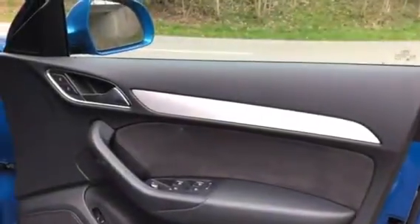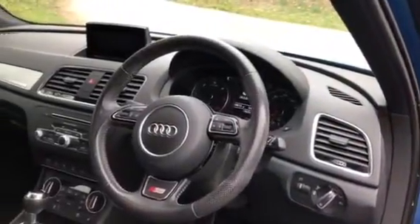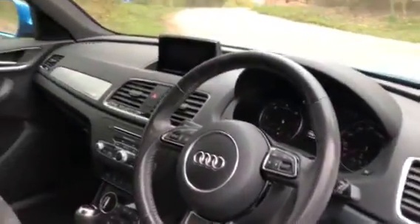Inside the vehicle itself we have the controls to the front and rear electric windows, heated and electronic wing mirrors. The vehicle does also have automatic headlights and a leather multifunctional steering wheel with controls for the Bluetooth telephone and CD and radio player.